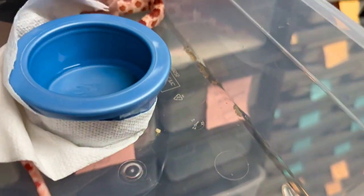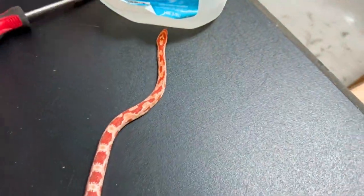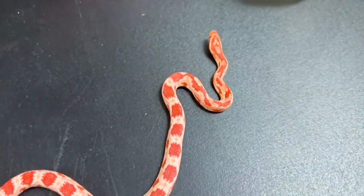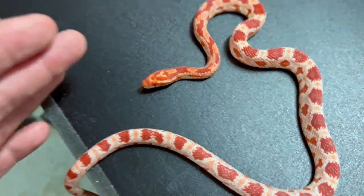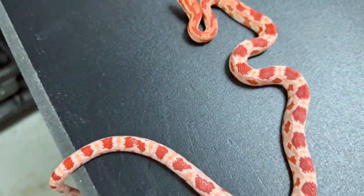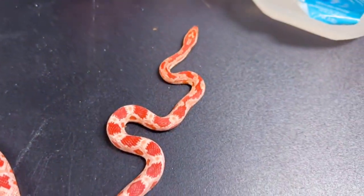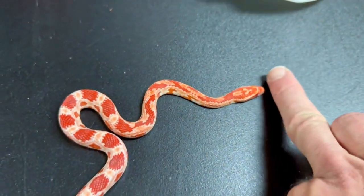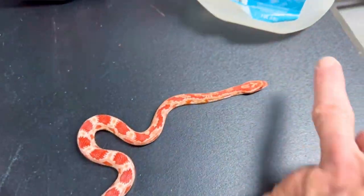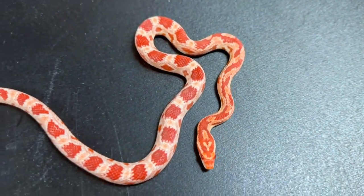Let's see what we got here — there we go. They're fast; we gotta be very mindful of these guys. I got bit by a different snake earlier. When you're feeding, don't use your hands because you will get bit, I promise you. Even if you feed 100 snakes without issue, that 101st snake will get you.